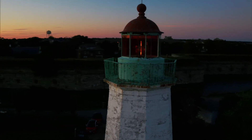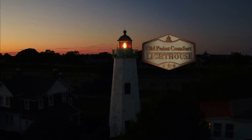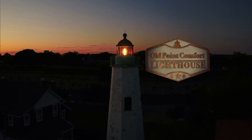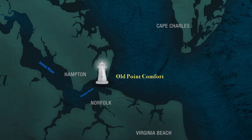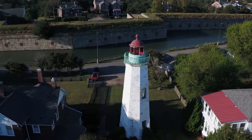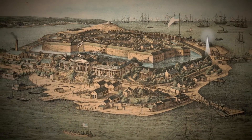At a site where historians believe Native Americans once burned bonfires to help guide Spanish ships is the second lighthouse built on the bay, at Old Point Comfort, Virginia. Completed in 1802, Old Point Comfort Lighthouse guards the channel between Chesapeake Bay and Hampton Roads. Adjacent to the light tower is Fort Monroe, built a few decades later to defend the lower bay against invasion from a foreign power.